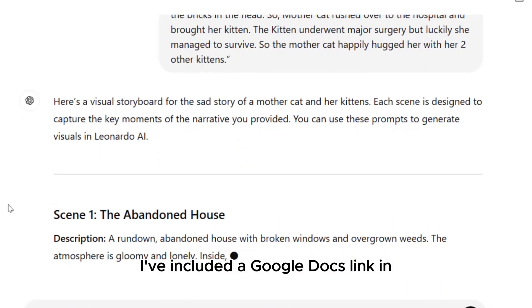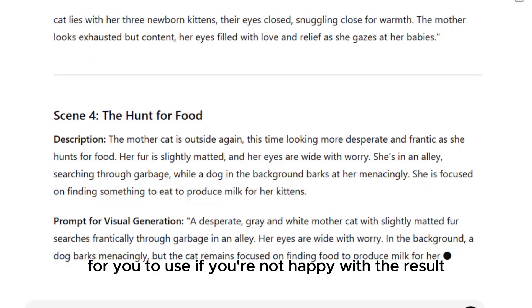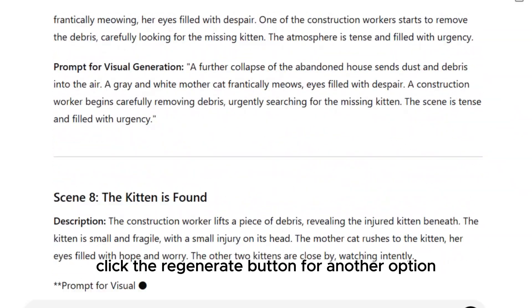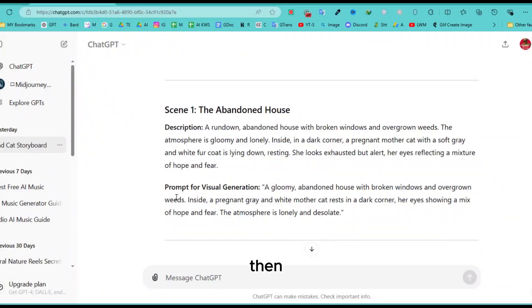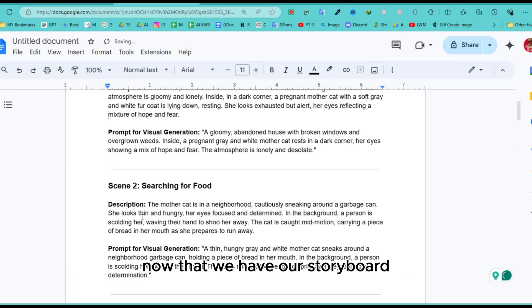I've included a Google Docs link in the video description below for you to use. If you're not happy with the result, click the regenerate button for another option. Then copy and paste these image prompts into Google Docs. Now that we have our storyboard, we can move to the next step.